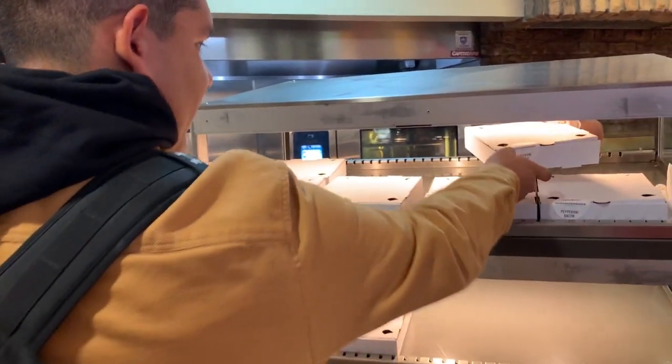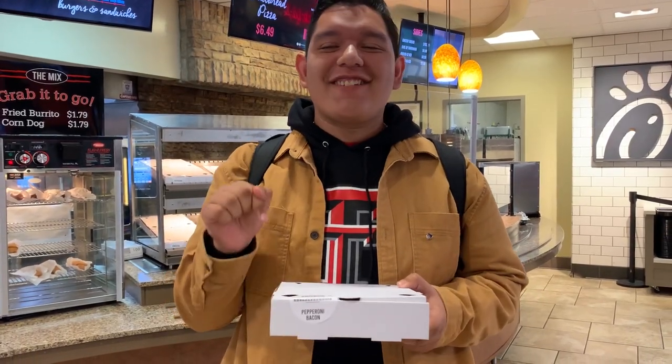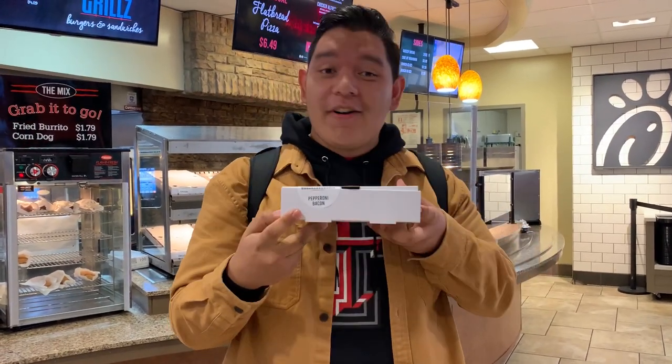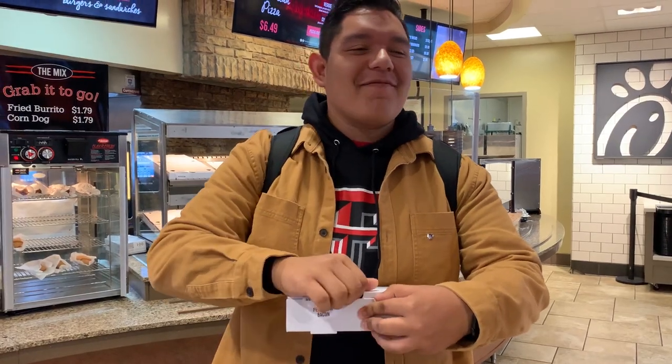Yeah, this one's going to be the most fresh. So actually this is the first time I have ever been in this place, and today I'm going to try the pepperoni bacon. I'm not really a bacon type of guy, but you know what? I'm doing it for the video — for you guys.